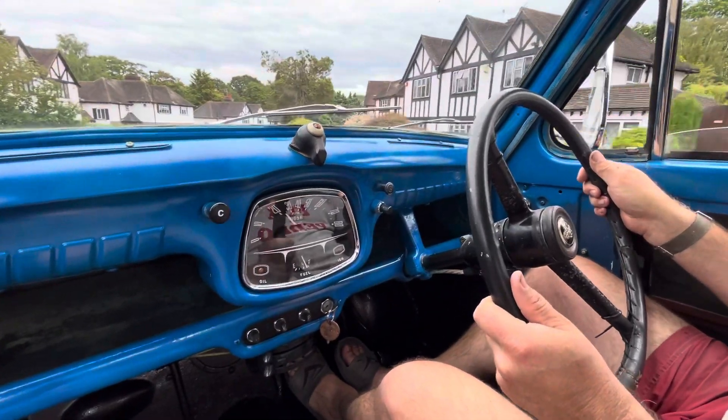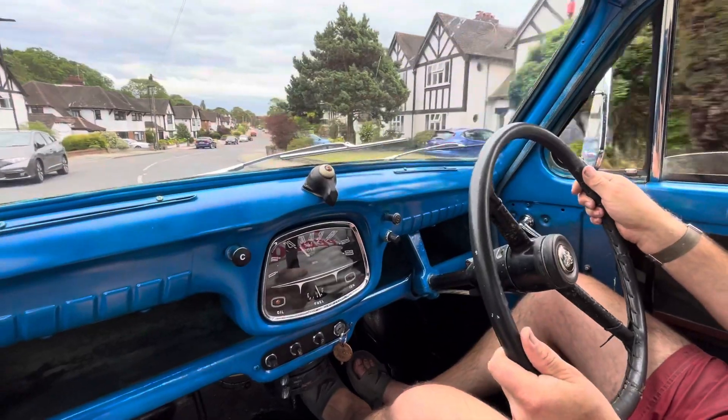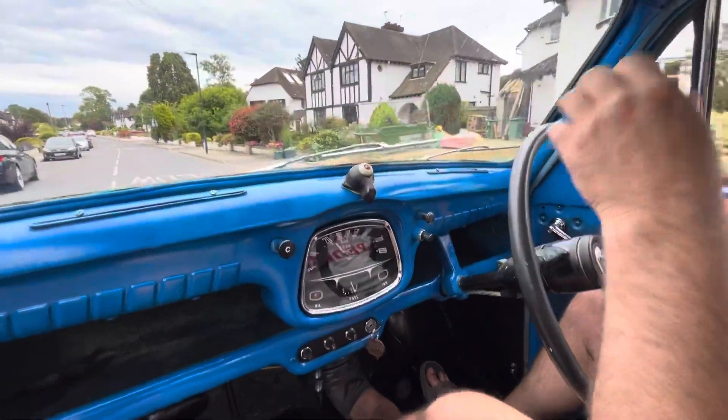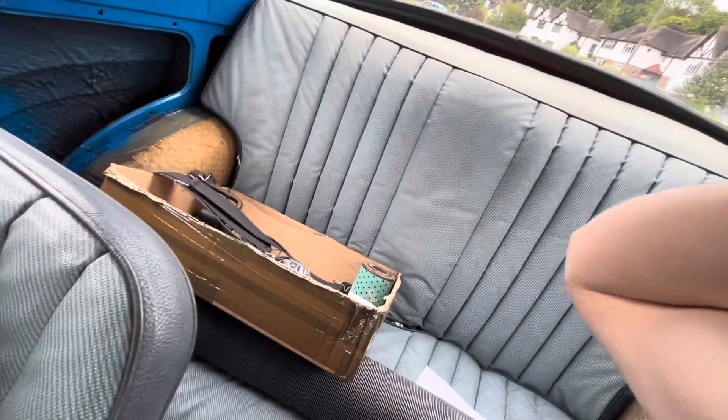This one is one that sat for about 20 years. The other one we've just bought sat for 44 years. We've got a load of stuff in the back - if you have a look in the bag, it's ready for the new one.